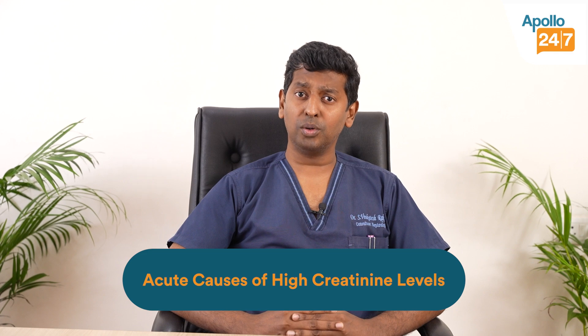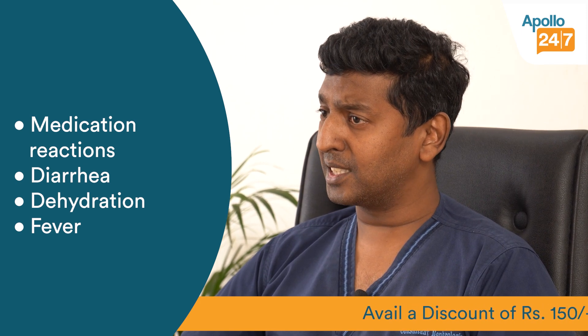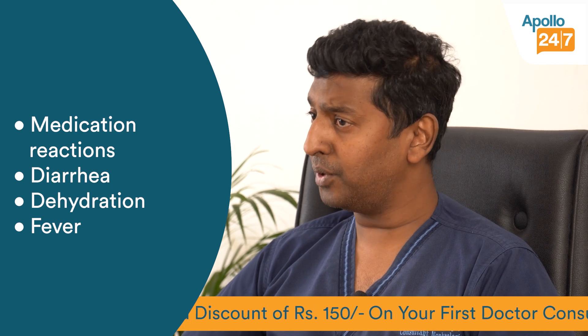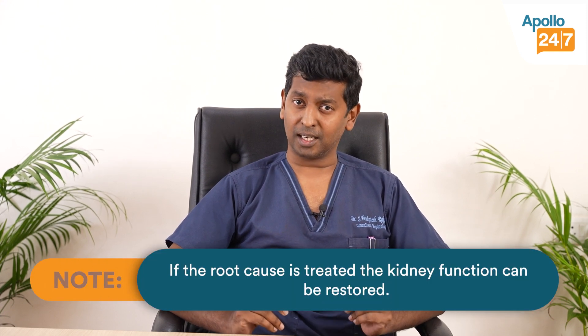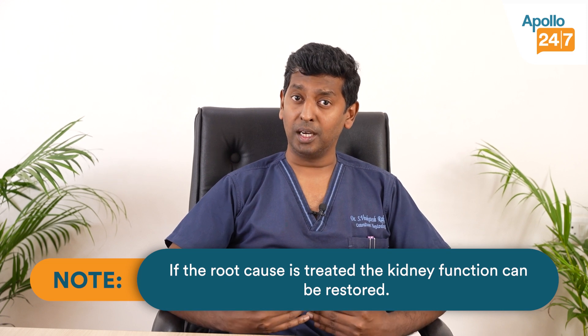On the other hand, if it is a case of acute kidney failure — for example, somebody has taken a pill and it has reacted causing high creatinine, or somebody has had significant loose motions and dehydration causing high creatinine, or a fever like malaria or rat fever with consequent kidney problem — these are examples of acute kidney problems. In all these instances, if we get to the root cause and treat it properly, kidney functions can get back to normal, even if the patient needs dialysis temporarily.